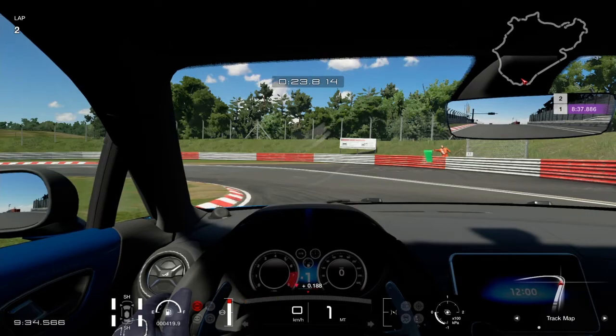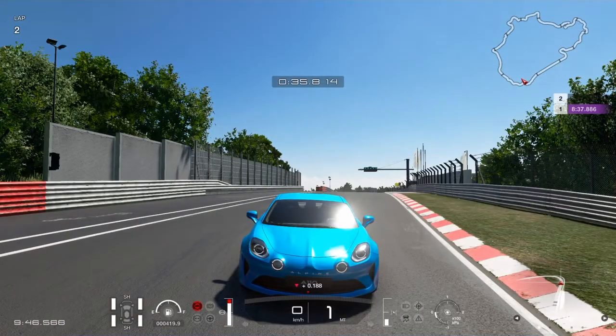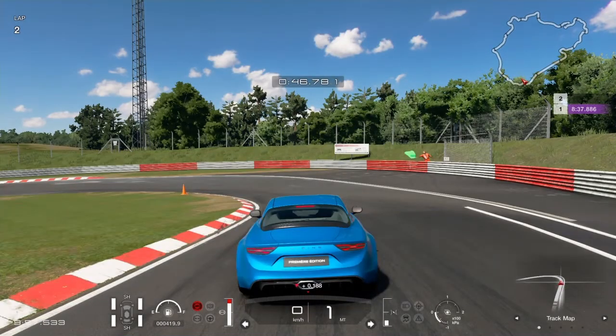Ez a futómű, ami ez alatt az autó alatt van, ez a tömegközéppont, ez a motorelhelyezés, ez a motor és ez a váltó együtt egy kivételesen kedvezően irányítható, nagyszerű élményeket okozó sportautót eredményezett. Úgyhogy innen is hatalmas gratuláció az Alpine tervezőgárdájának és mérnökeinek.